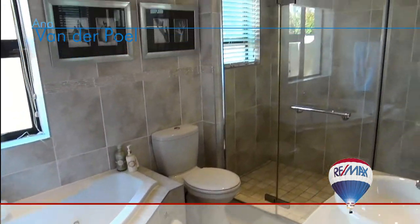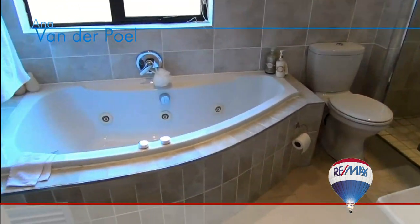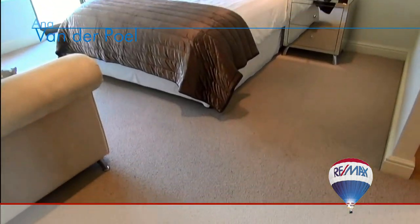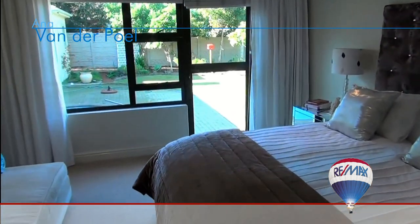Exiting the third bedroom to the left, you enter the master bedroom. Immediately on the right is the master bathroom — a beautifully fitted, fully tiled, and very stylish bathroom featuring a double shower and corner bath unit with jets for the ultimate bath time experience. The master bedroom is fully carpeted with direct access to the garden, pool, and entertainment area.